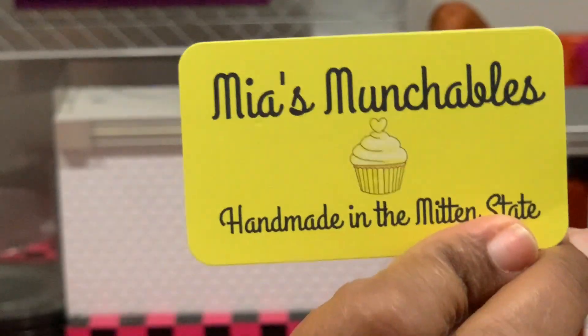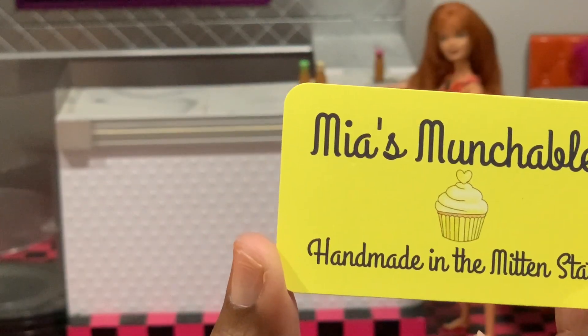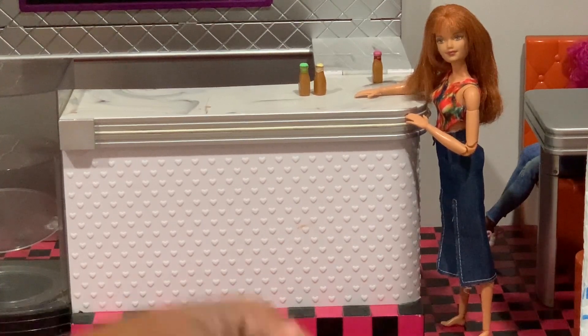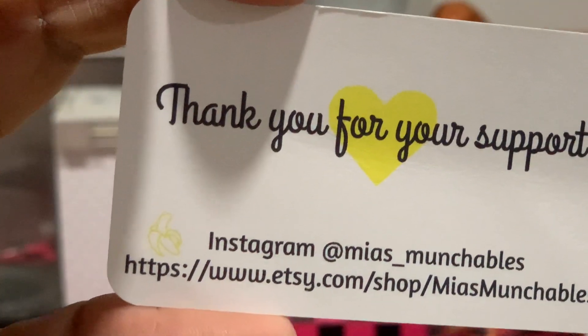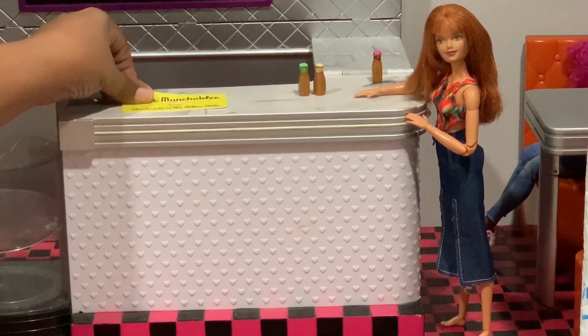I'm so excited, so I'm opening it up. Here's her new card — she changed her logo. It says Mia's Munchables, handmade in the mitten state, which is Michigan. On the back it says thank you for your support, and it has her Instagram and Etsy shop. Right now the Etsy shop is definitely empty.